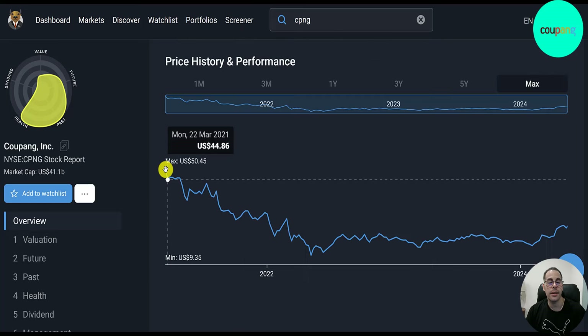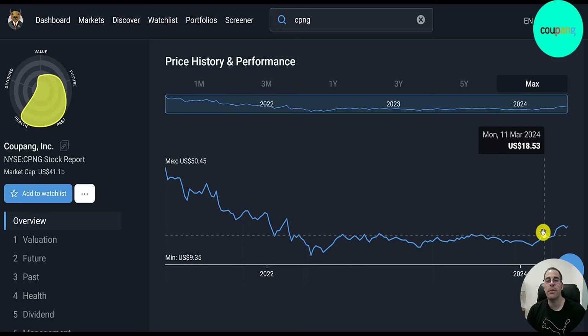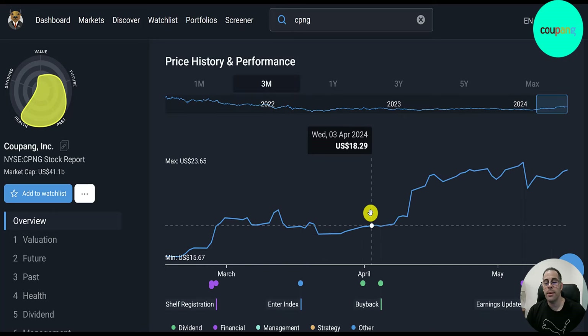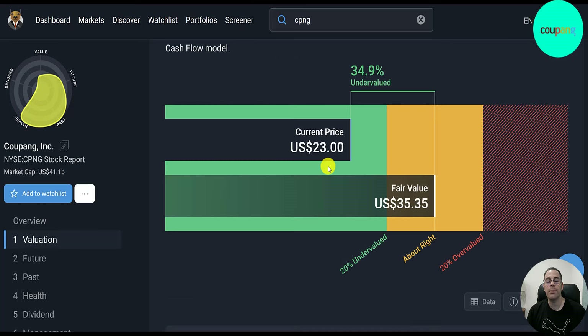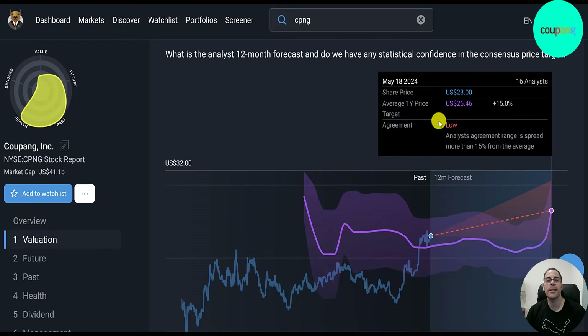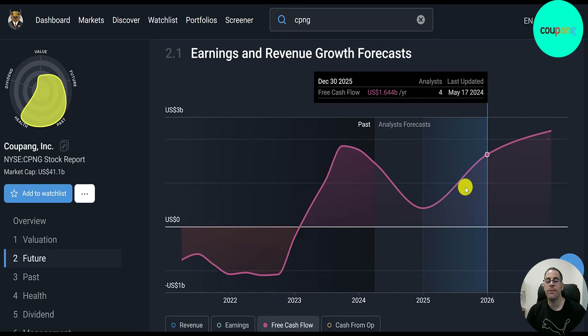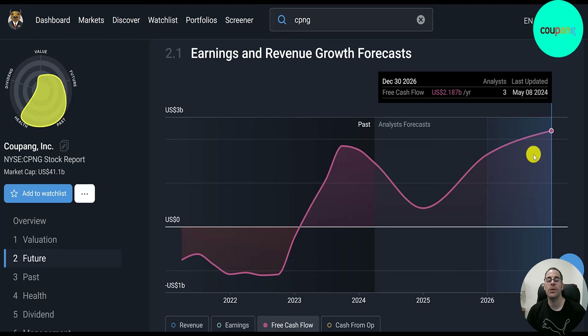Here's the stock price since they started trading. It was $50 a share in March 2021, fell to below $10 about 14 months later, then recovered — breaking through $20 after a few months and trading sideways for about a year and a half. It's up about 15–20% in the past couple of months. Simply Wall Street says the stock is 35% undervalued. Sixteen analysts price the stock at $26, with a revenue forecast for 2026 of $40 billion and a free cash flow forecast of $2.2 billion.